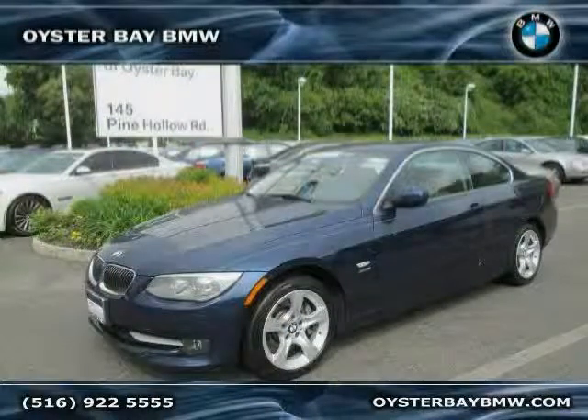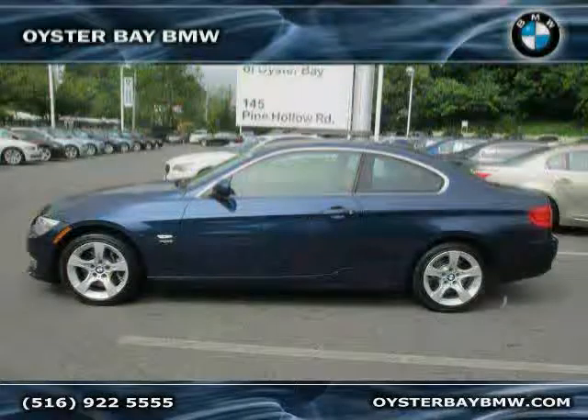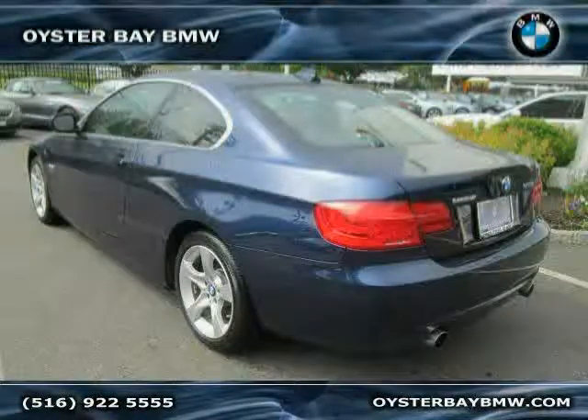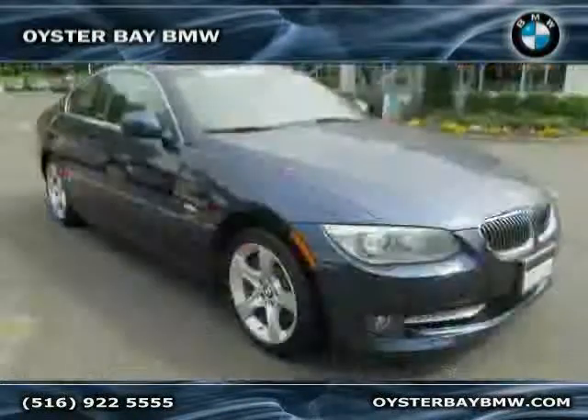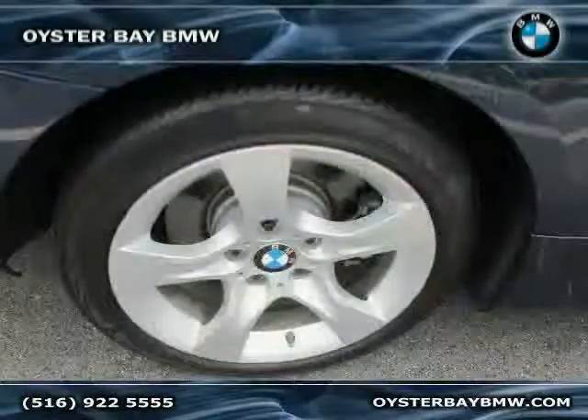This 2011 BMW 3 Series is equipped with leather interior, power door locks, power windows, moonroof, heated mirrors, power driver seat, all-wheel drive, traction control, turbocharged engine, rear-head airbag, driver and passenger side airbag, and anti-lock brakes.